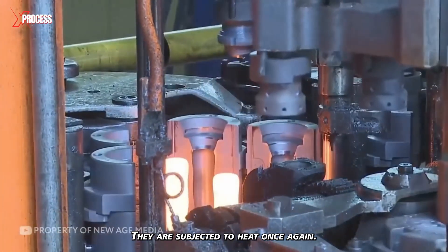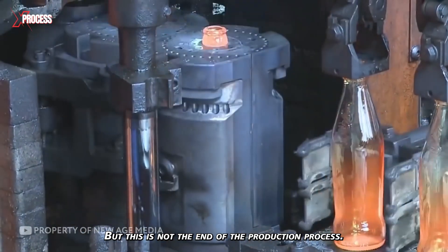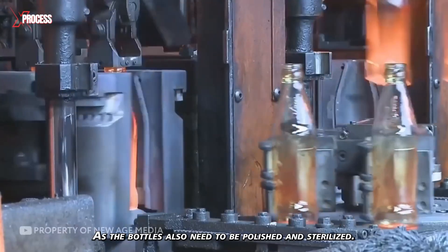They are subjected to heat once again. But this is not the end of the production process, as the bottles also need to be polished and sterilized.